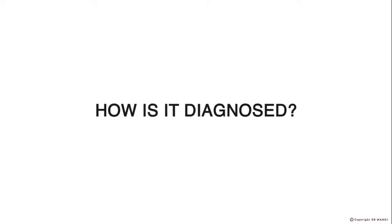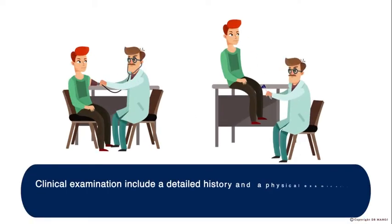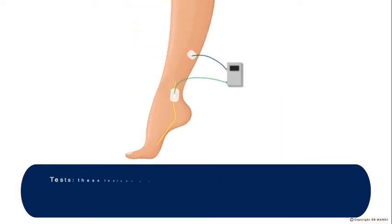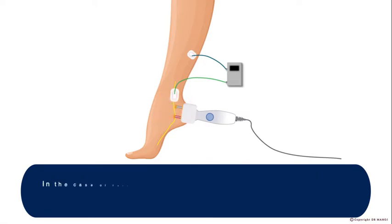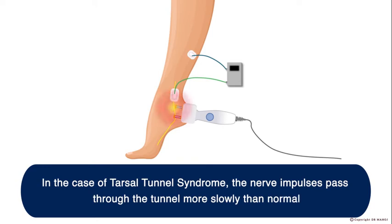How is it diagnosed? Clinical examination includes a detailed history and a physical examination, including a percussion test with a rubber percussion hammer. Tests include a Nerve Conduction Velocity Test, or NCV, which measures the speed of conduction of nerve signals as they pass through the tunnel. In the case of Tarsal Tunnel Syndrome, the nerve impulses pass through the tunnel more slowly than normal.